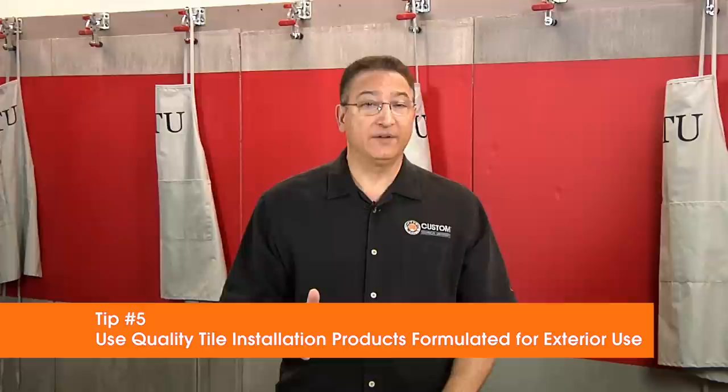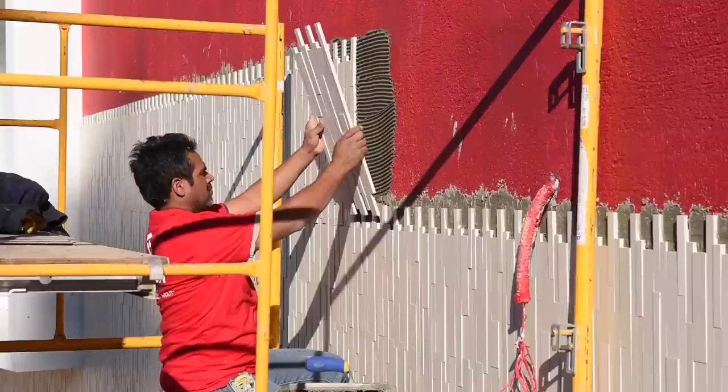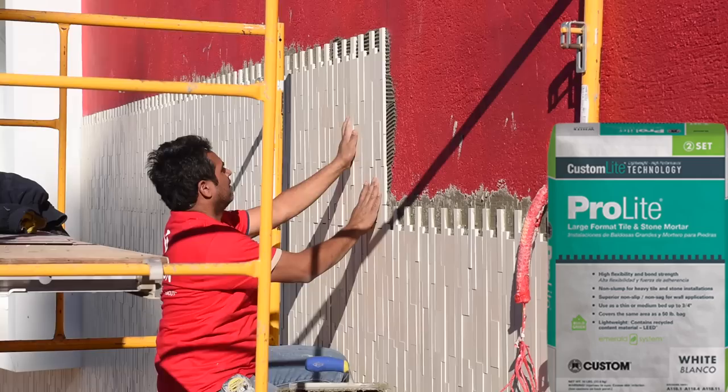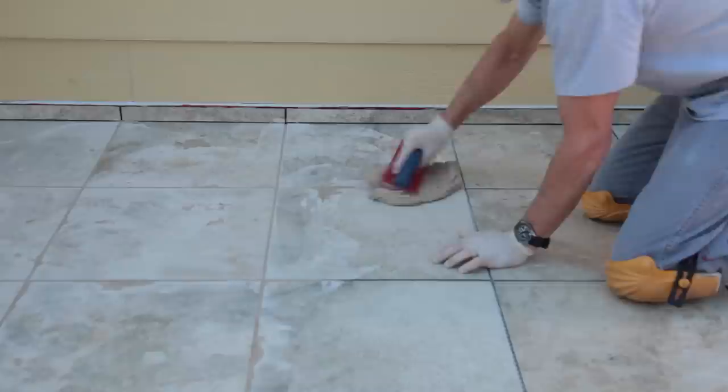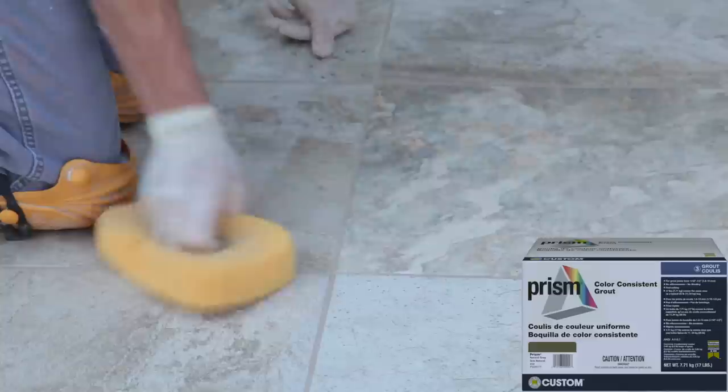Tip number five: use quality tile installation products formulated for exterior use. Like the tile itself, the installation products need to stand up to harsh weather conditions. Always use a polymer-modified dry-set mortar that's rated for exterior use and exposure to wet conditions. To support the weight of heavy natural stone and large-format tile, consider Megalite crack prevention mortar or ProLite tile and stone mortar. Both offer premium bond strength and flexibility for non-sag applications on exterior walls and floors. If you're using a cement-based grout, make sure it meets or exceeds ANSI A118.7 and will not effloresce.